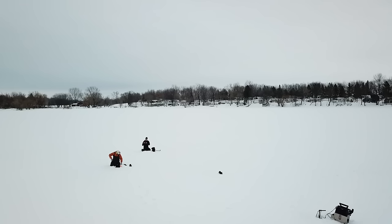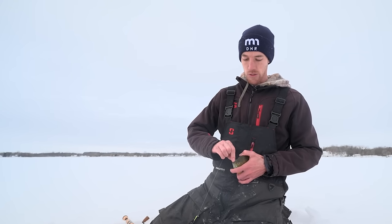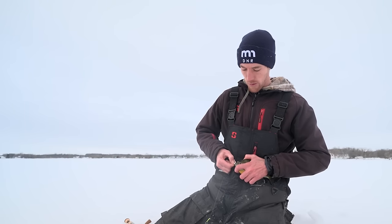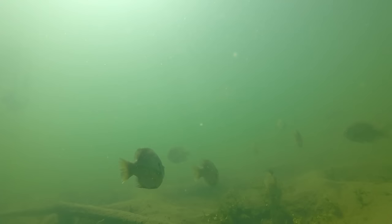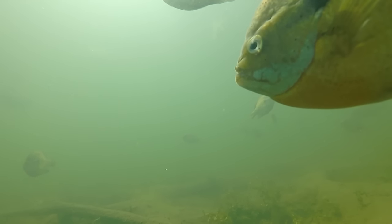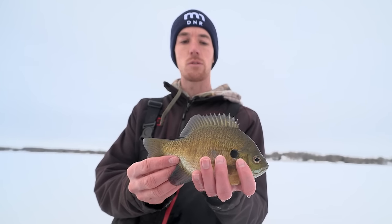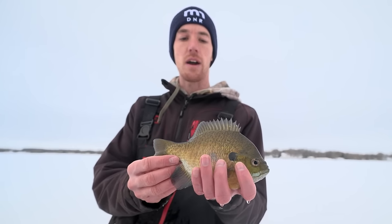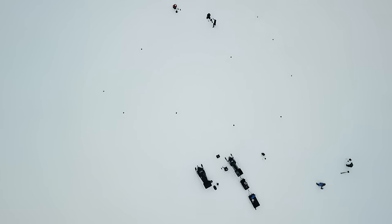We're targeting a different area than people normally target panfish. A lot of times people go out into the basin area or even shallow weed lines, but we're finding a lot of these bigger fish today in those flat areas — moderate depths in the upper teens to low 20s where it's kind of an expansive softer bottom. We're having luck targeting those areas using Mega Live, where you can cover a lot of water in a short period of time, which typically took a lot more work before modern technology.